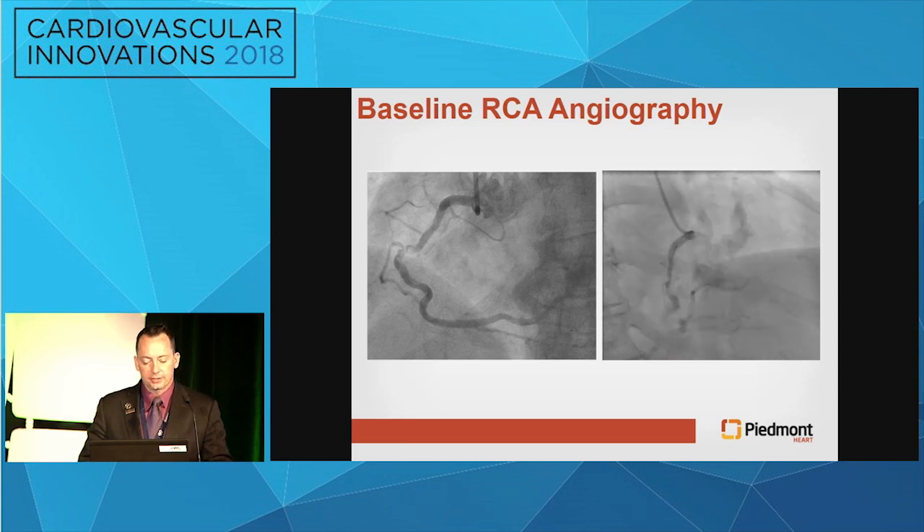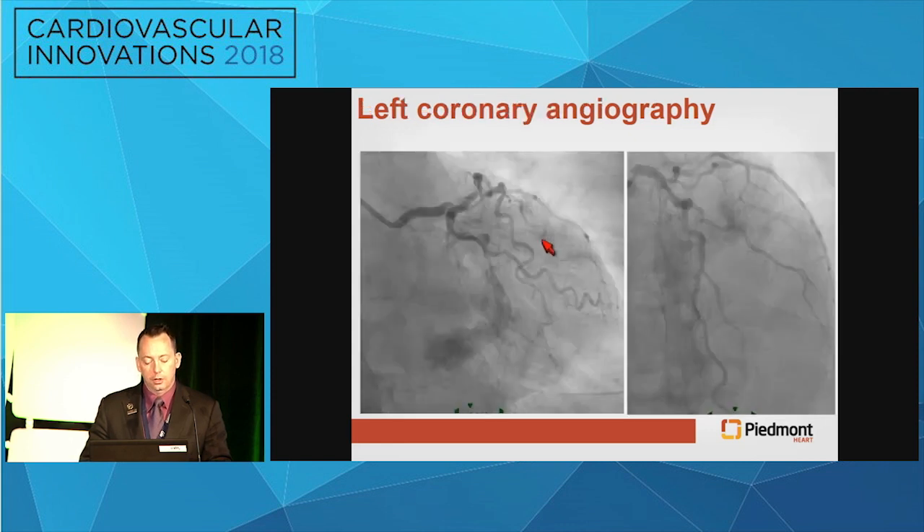This is a diagnostic cath done from the right radial approach. You can see the lack of engagement, heavy calcification, heavy MAC as well, and you can see a high-grade focal lesion right here at the bend of the right coronary.